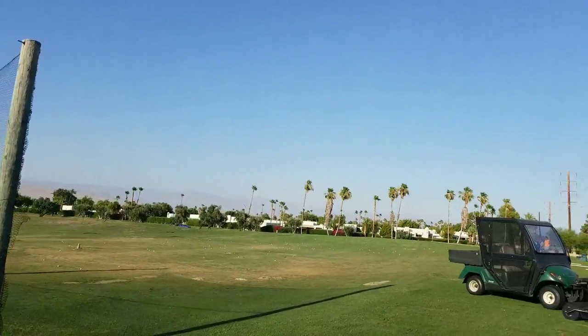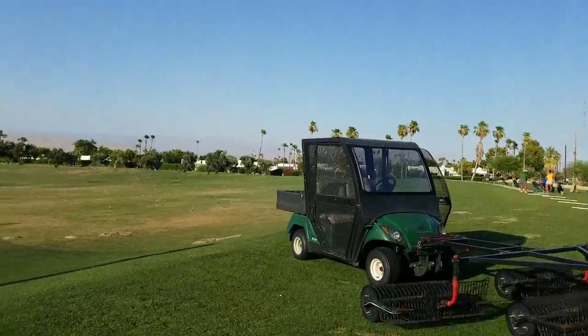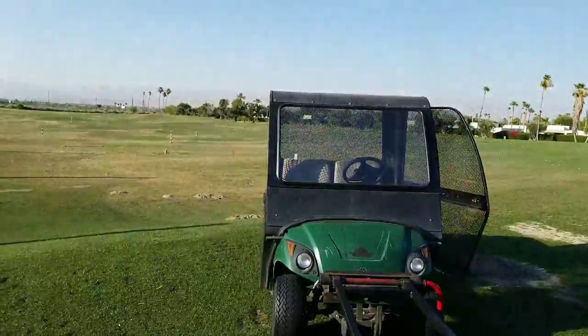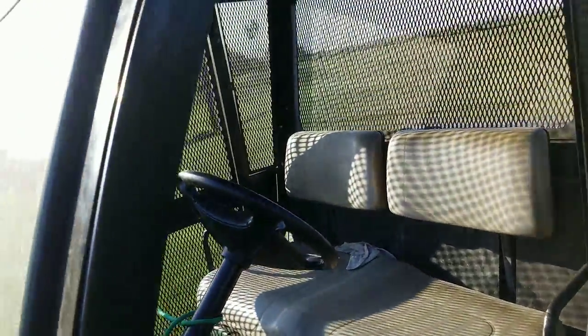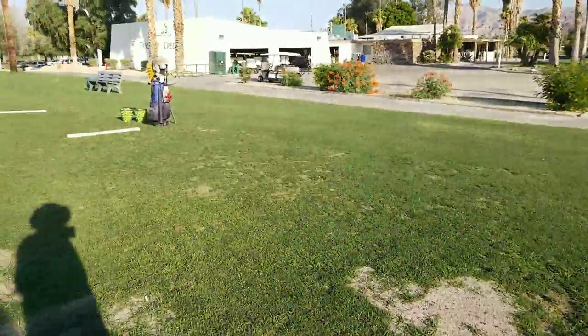It's the driving range. This vehicle is to collect the golf balls in the driving range. I wouldn't mind driving that — it's an old one, but it works. And this is where they put the ball. Okay, I hope you like my video — bye, see you in my next vlog.